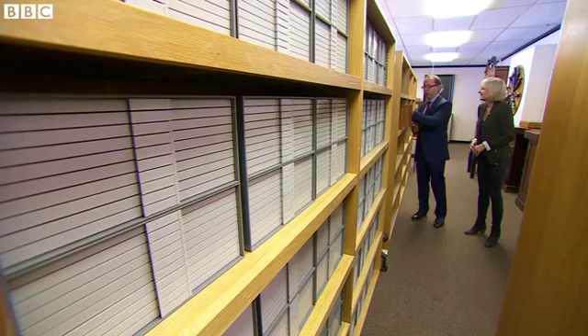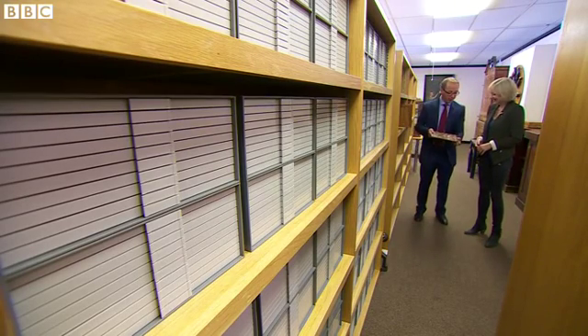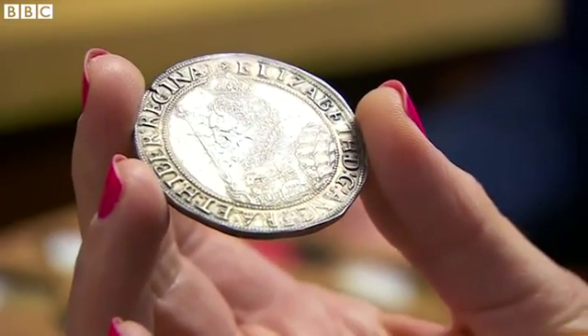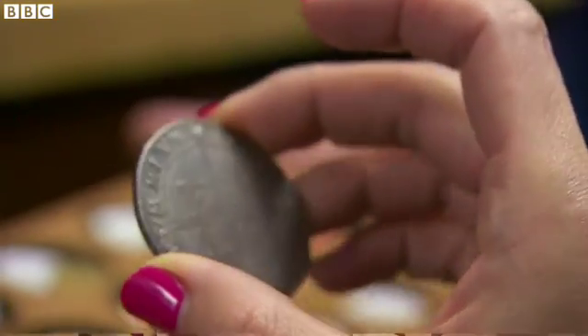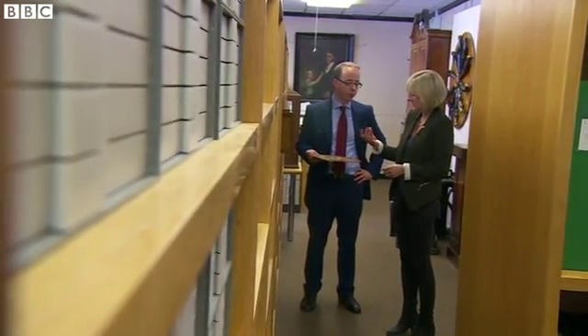If you wanted an example of another long-reigning monarch, Elizabeth I wouldn't be a bad place to start. Almost 500 years after this coin was produced for Queen Elizabeth I, the Royal Mint is marking the tenure of her namesake on the throne. It captures that sense of longevity — this evolution of the Queen's portrait that we've all been used to.